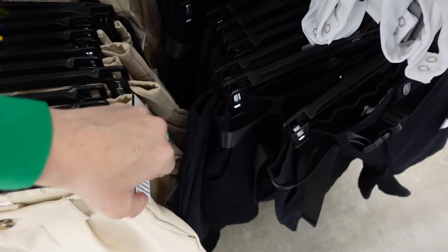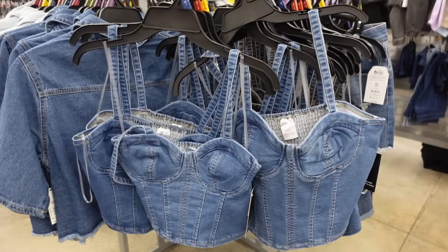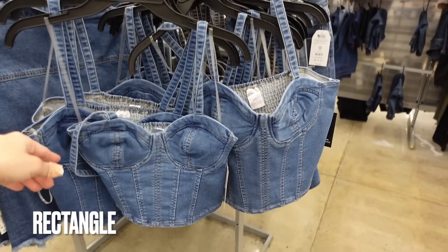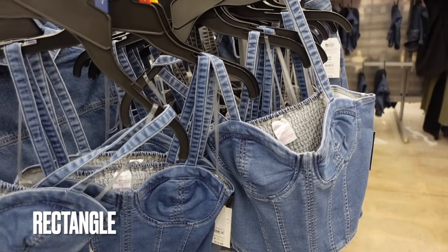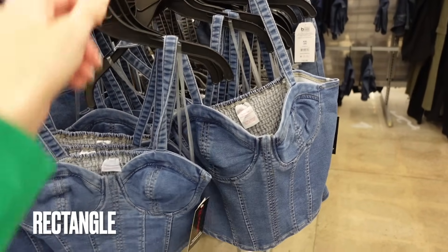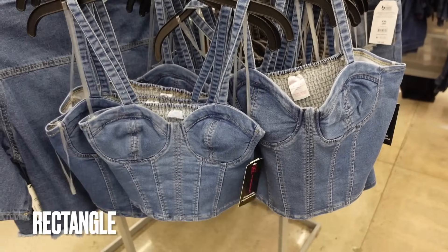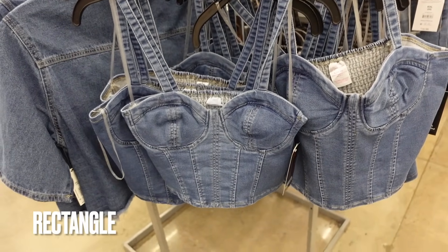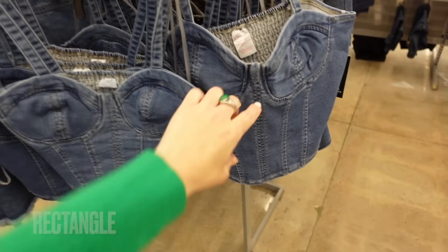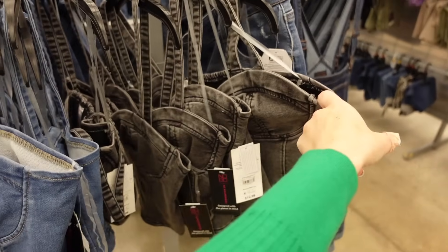Next up is the rectangle body type. This bodysuit from No Boundaries works perfectly — it has thicker straps, corset-style seaming, and smocking in the back. It would look great layered on top of a white button-down — $12.98. Comes in mid-tone denim and gray.